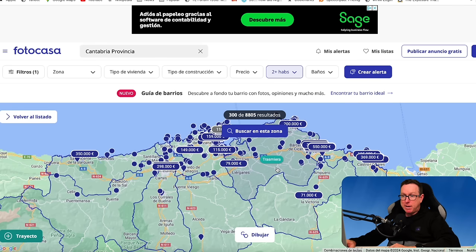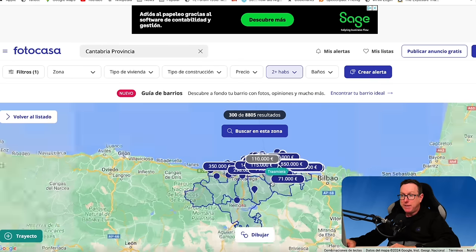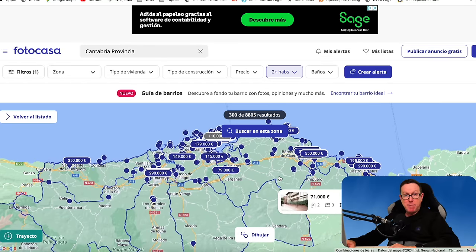Going back to the map of Cantabria, you can see that autonomous community in the north of the country — wedged between the Basque Country, with Bilbao to the right, Asturias to the left, and Castilla y León to the south. Cantabria is also handy because of the ferry services to the UK and Ireland. So if you're interested in that part of Spain, maybe there's a bargain for you there.